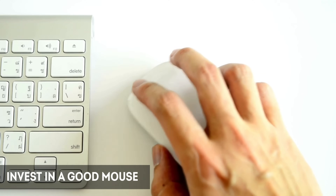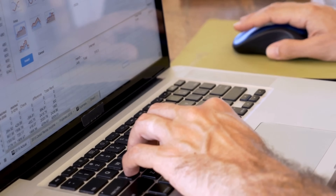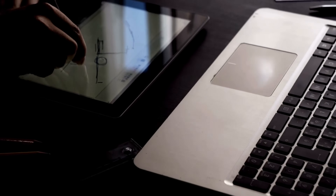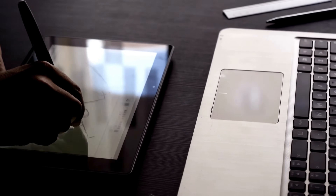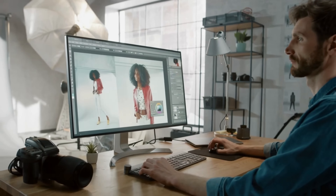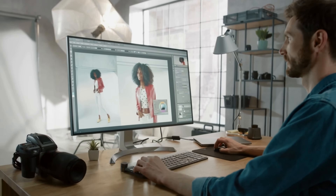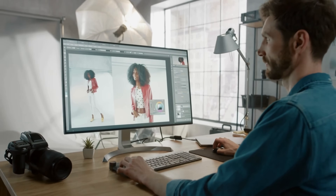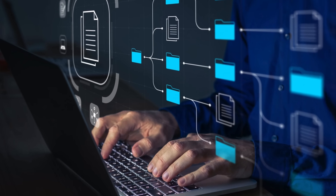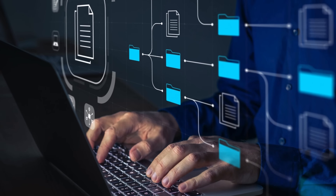Number two: invest in a good mouse — a comfortable and precise mouse can significantly improve your editing experience. You can even get a good tablet for a smoother workflow. Number three: calibrate your display to ensure it shows accurate colors for true-to-life photo editing.